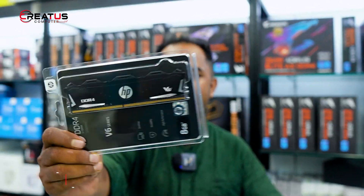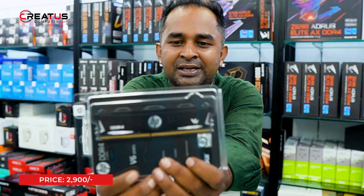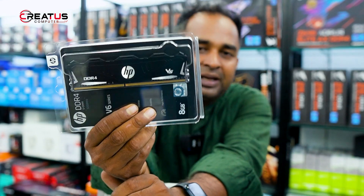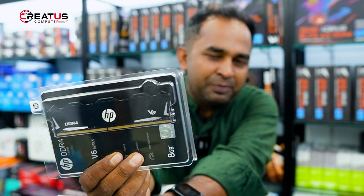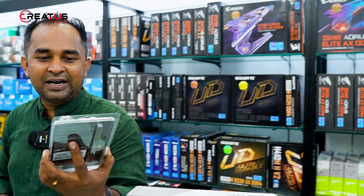The RAM and SSD — it is HP brand. HP is a RAM. HP is also a laptop, a printer, and an SSD. But this product is a RAM.